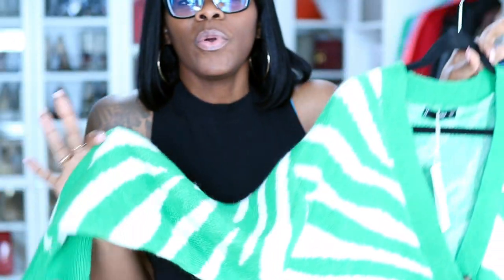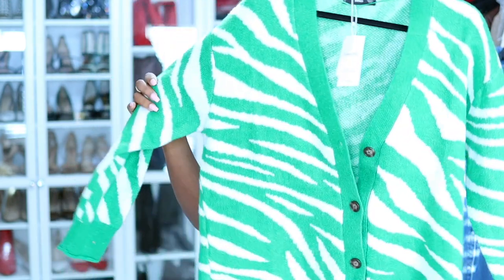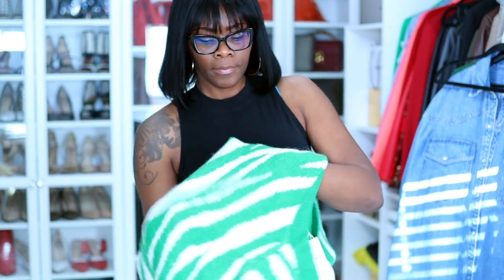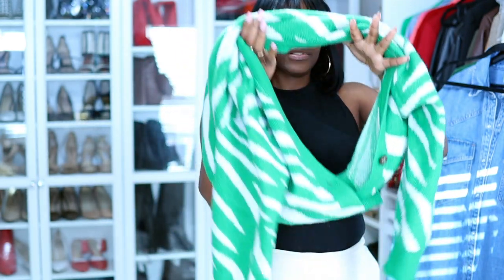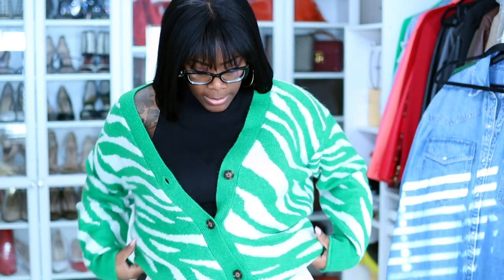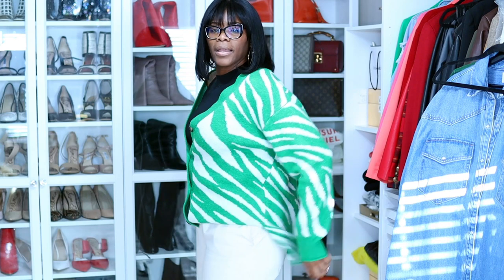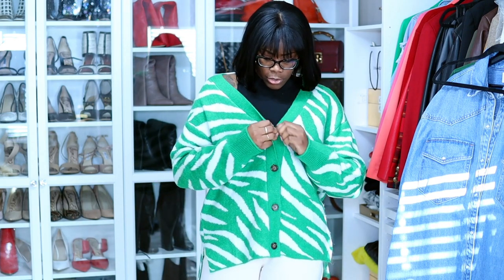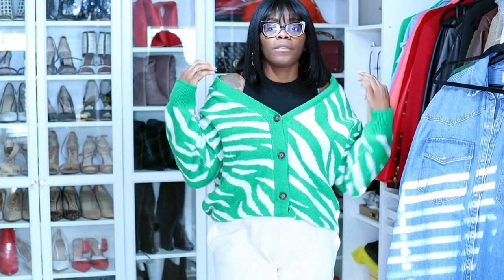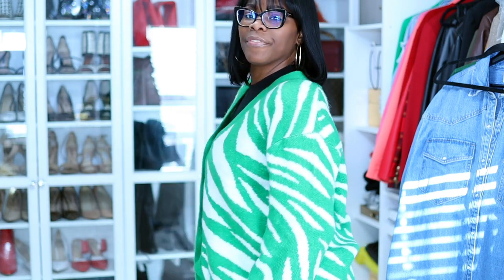This sweater is super super cute guys — it's like a pretty kelly green zebra cardigan. They had them for a while and then it kind of went out of stock in the size I wanted. I did want a large because I wanted to wear it kind of off the shoulder. I can wear it multiple ways — I can tuck it in, wear it down, or wear it off my shoulders. This is just to show you how it fits my frame.